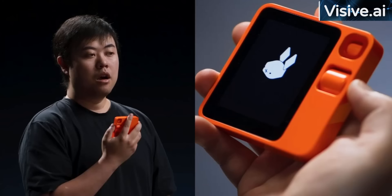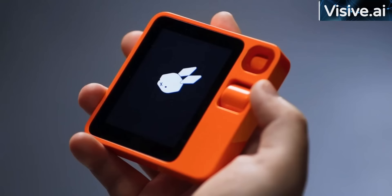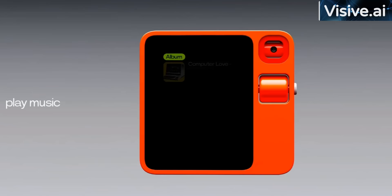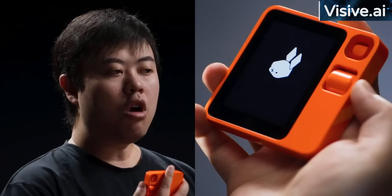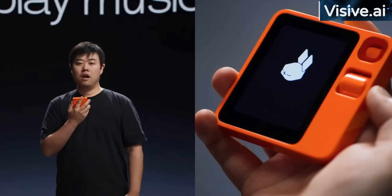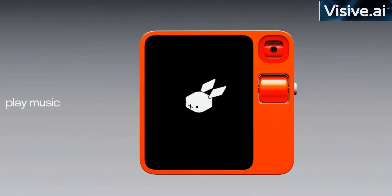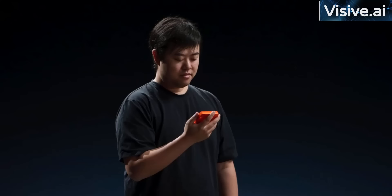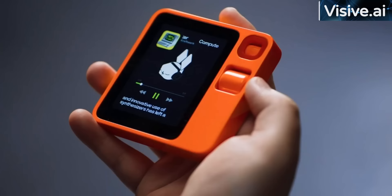Play another song from the album. Sure, playing Computer Love for you. Who wrote the lyrics for this song? Ralf Hütter and Emil Schult wrote the lyrics for the song Computer Love by Kraftwerk. Which band sampled this song? It seems that Coldplay's Talk is the only known example of a song that sampled Computer Love. What do you think about this song? Computer Love by Kraftwerk is widely regarded as a groundbreaking and influential song in electronic music. Its fusion of catchy melodies, robotic vocals, and innovative use of synthesizers has left a lasting impact on the genre.